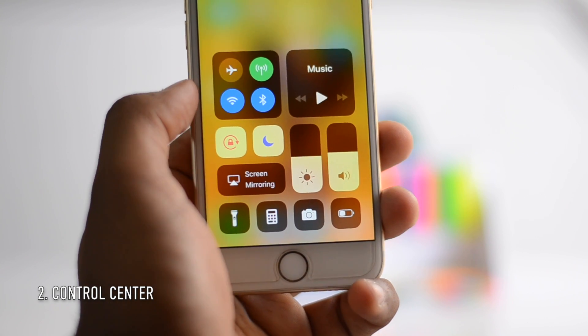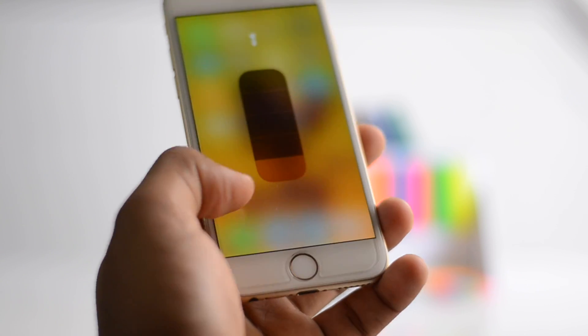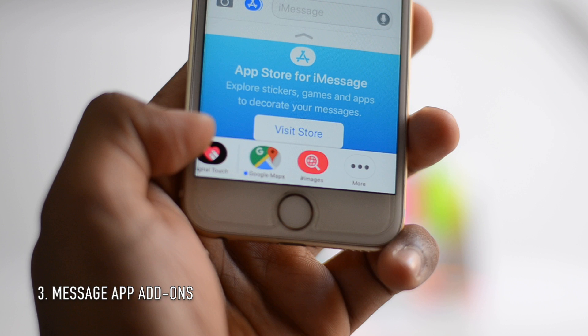The control center is fully customizable and airplane mode remembers what you turn on and what you turn off. You can also adjust the brightness of the flashlight. Inside of the messaging app you can actually pay your friends, and you can store all your iMessages on iCloud.